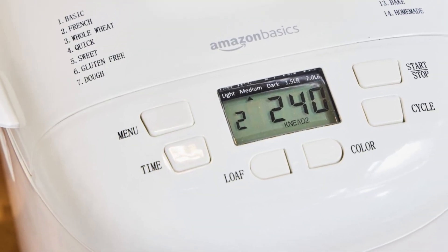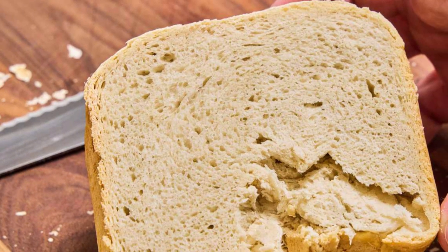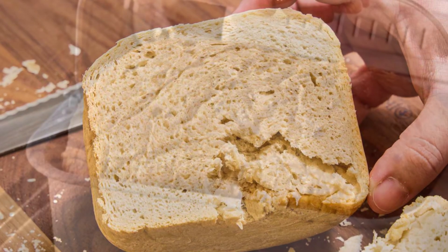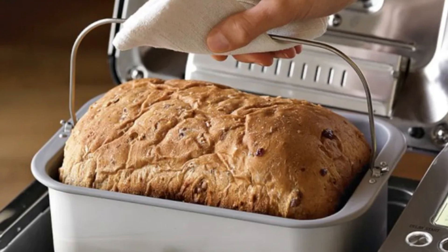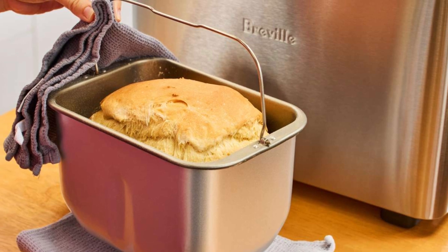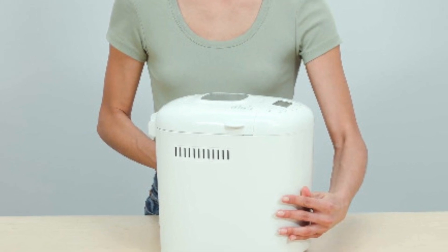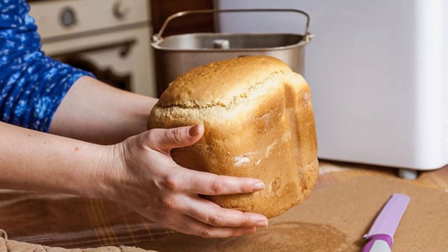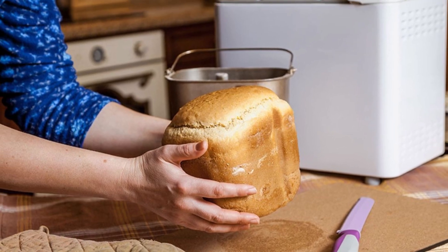The machine has a 2-pound loaf capacity, making it perfect for families or small gatherings. It includes a 13-hour delay timer, allowing you to set up your ingredients and wake up to the smell of fresh bread in the morning. The keep warm function ensures your bread stays warm for up to 60 minutes after baking. A large viewing window on the top allows you to monitor the baking process without opening the lid, while the non-stick bread pan ensures easy cleanup. Overall, this bread maker delivers great value for the price, offering the essential features needed to bake fresh, delicious bread at home with minimal effort.